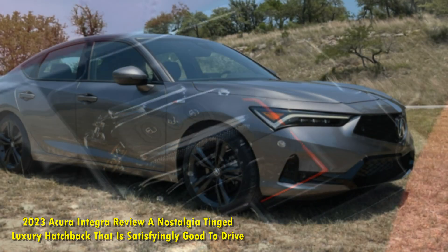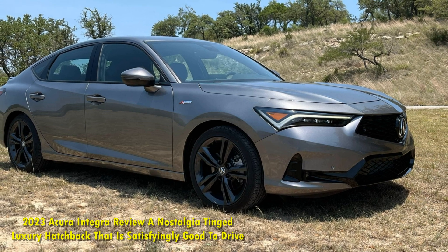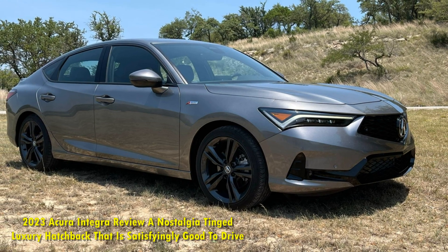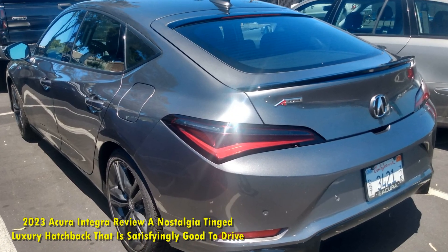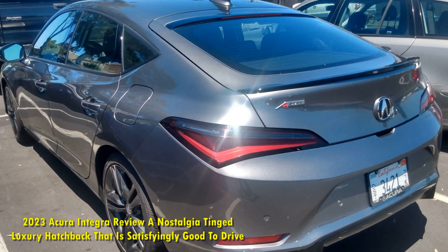Based on the Honda Civic, the 2023 Acura Integra aims to be a compelling entry-level luxury car with a touch of sport and an available manual transmission.